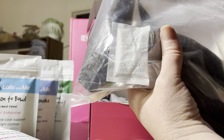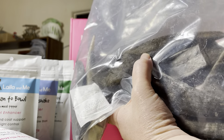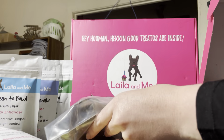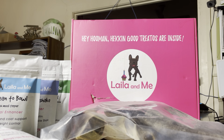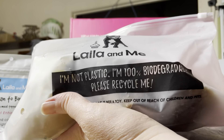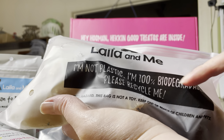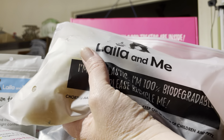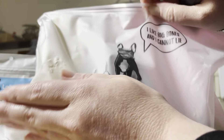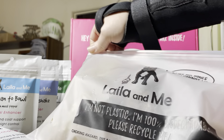I'm not sure if it's because some are a bit smaller, but I really appreciate it — it was a great surprise and very much appreciated. Then the last thing in this box is a little packet saying 'Lali and Me — I'm not plastic, I'm 100% biodegradable, please recycle me.' Choking hazard — this bag is not a toy — please keep out of reach of children and pets. And this one says 'I like big bones and I cannot lie.' When you zip-lock open it, inside are five cow hooves.